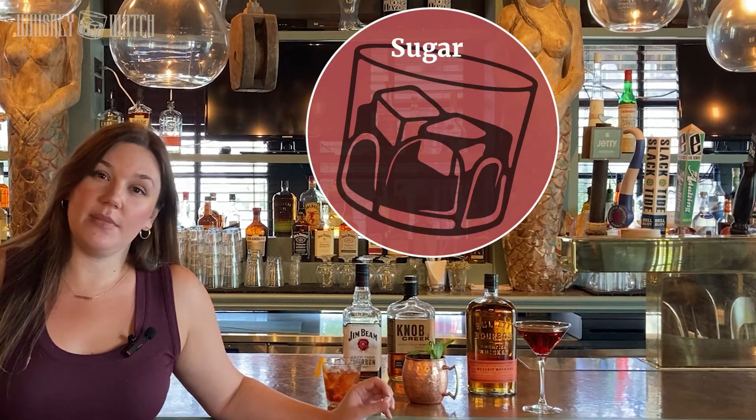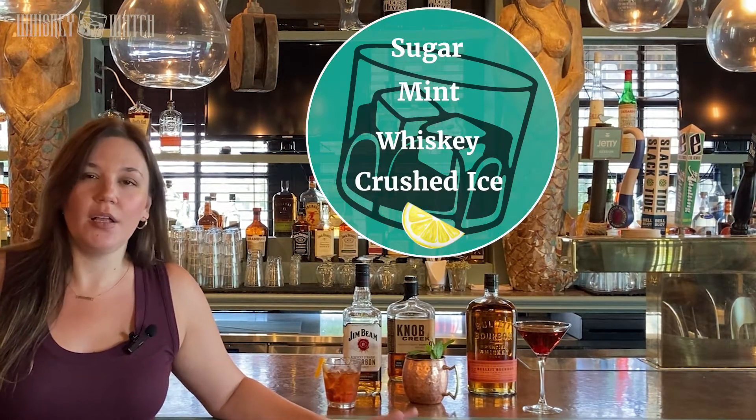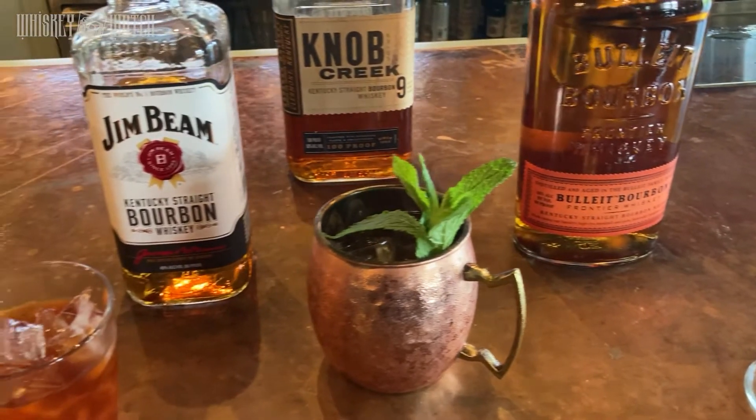Next up we have a mint julep or a whiskey smash — they're two variations on the same theme. A mint julep is sugar, mint, bourbon, and crushed ice. A whiskey smash has muddled lemon in it as well. Both of them are super refreshing summer drinks, but be careful because they are stronger than they taste and they can get dangerous.